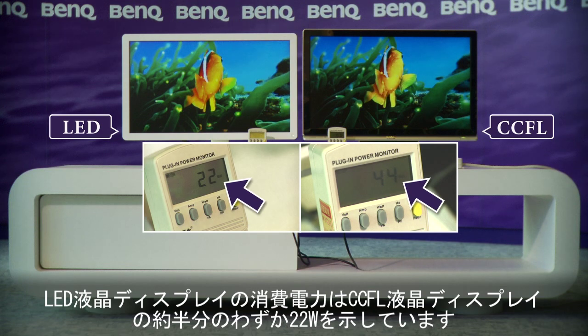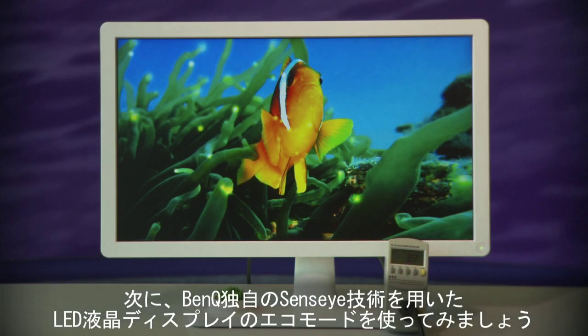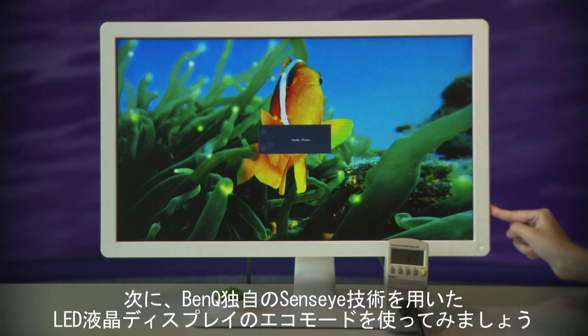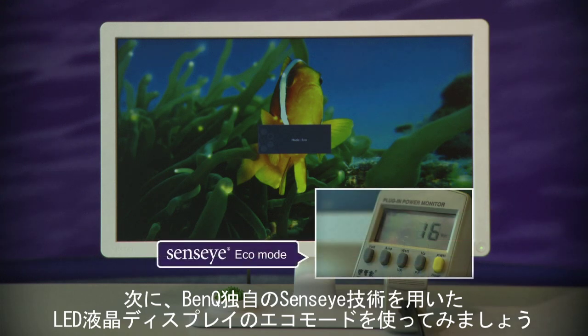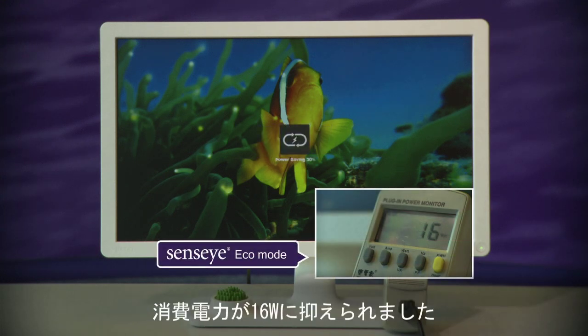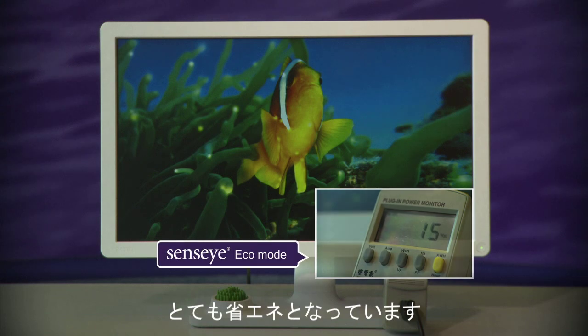The LED monitor is consuming just half the power of the traditional LCD monitor. Now watch what happens when we use the BenQ LED monitor in eco mode. Using BenQ's unique Senseye 3 technology, the power is reduced to 16 watts — a massive 75% less than the traditional LCD monitor. That's really energy efficient.